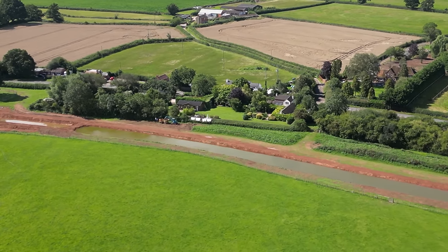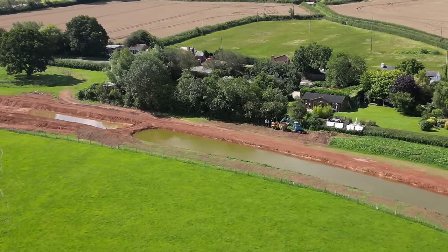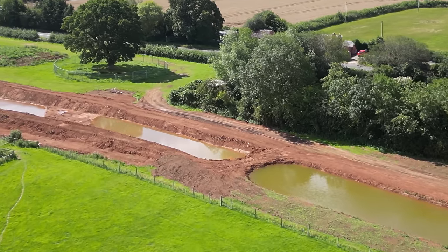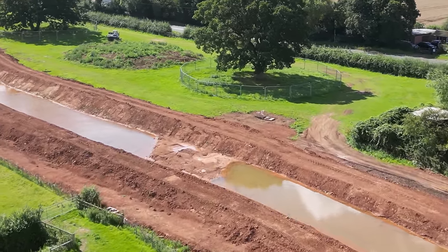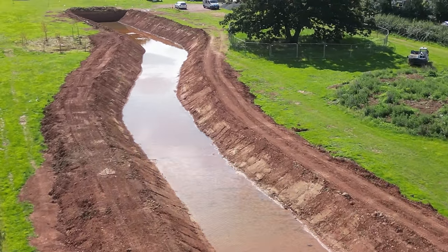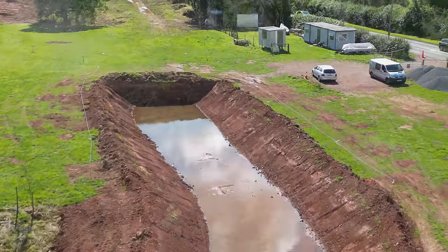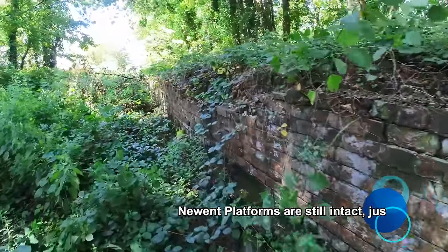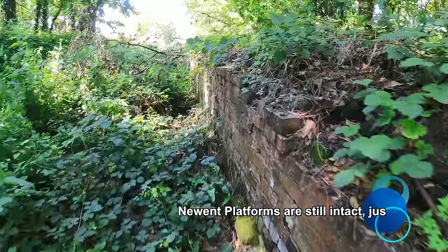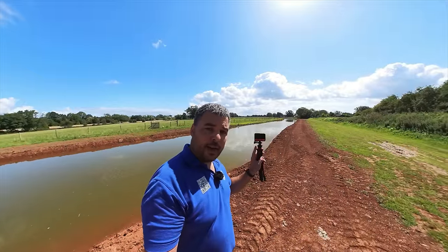As with all Canal Trusts, they could definitely do with more members — links will be in the description as always. Please do sign up. They're doing great work here and they really need more volunteers. They've got a smallish but very dedicated and hard-working team. They could do with more work parties and more people, as well as some more leaders. Like the railway station project — they need someone to lead that, and that could be a very interesting project for somebody. Please do get in contact with the Trust and see if you can help. Thanks for watching — have a good day.